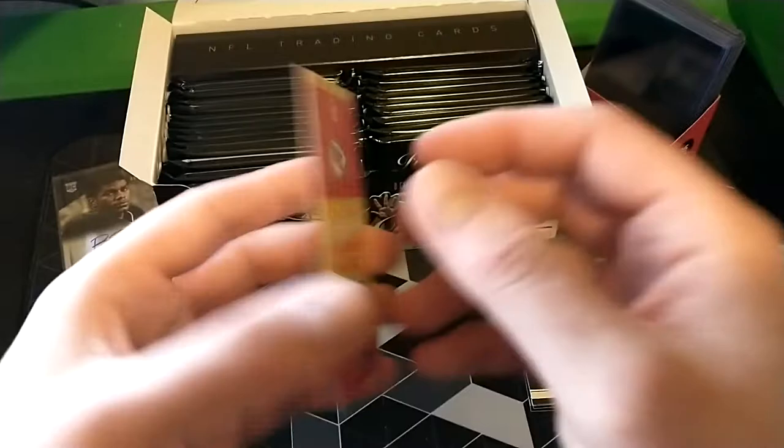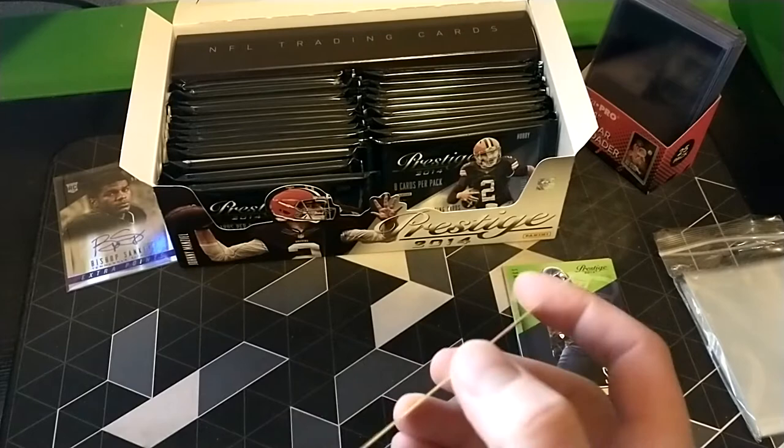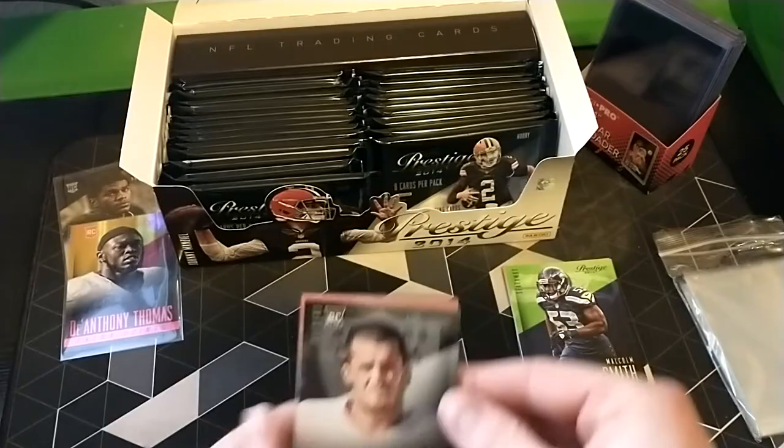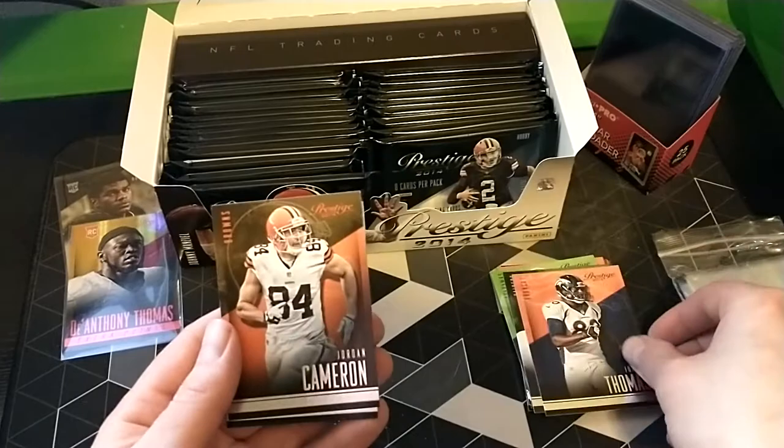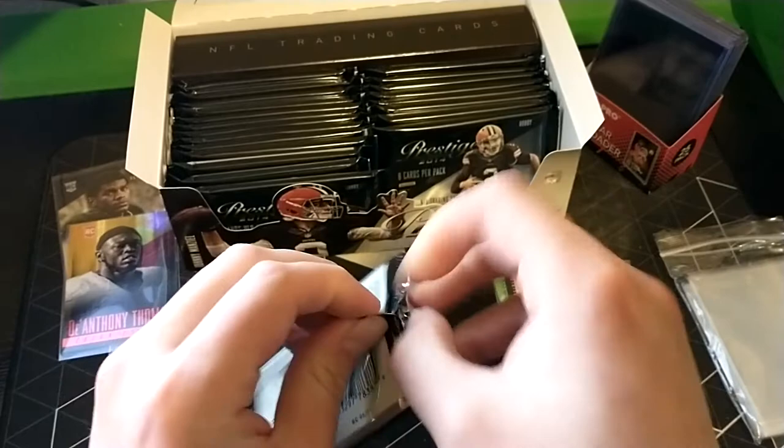DeAnthony Thomas - is this a hit? It's not, but it looks like a parallel. Rookie DeAnthony Thomas, went to Oregon. Nice looking card, I'll throw a sleeve on it. I think he's still with the Chiefs or maybe ended up with Baltimore. Derek Carr rookie - it would be nice to hit his auto. Julius Thomas from Portland State. Jordan Cameron, Justin Hunter.